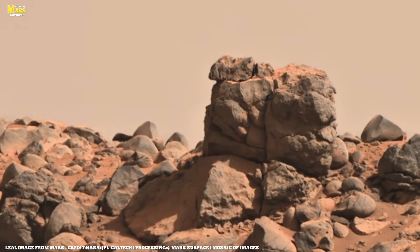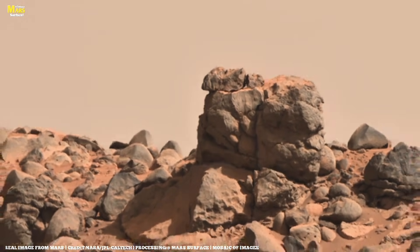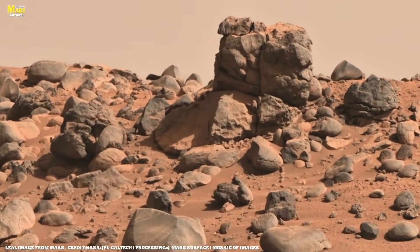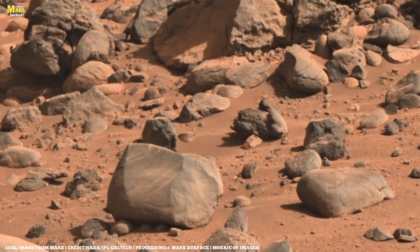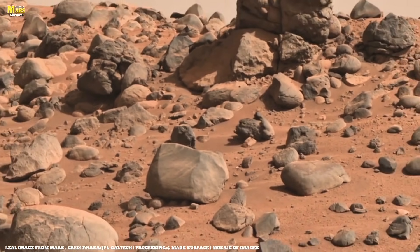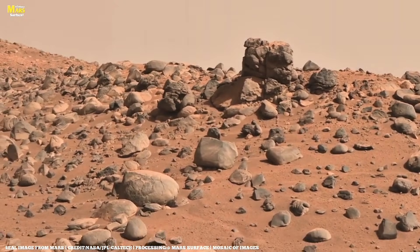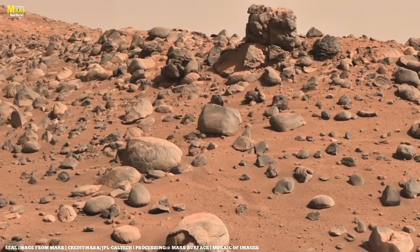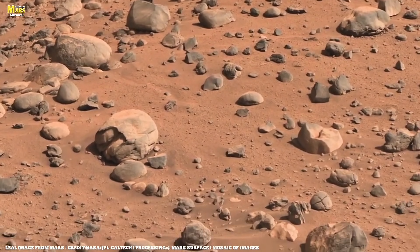On Sol 120, Ingenuity takes flight once again to keep pace with the rover. To cover more ground, Perseverance switches to auto-nav mode. The team tests updated autonomous navigation software by sending the rover toward a known obstacle, and these images show Perseverance successfully navigating through the hazards on its own. The rover arrives at SIDA and turns its camera back to reveal the long tracks it has left behind.